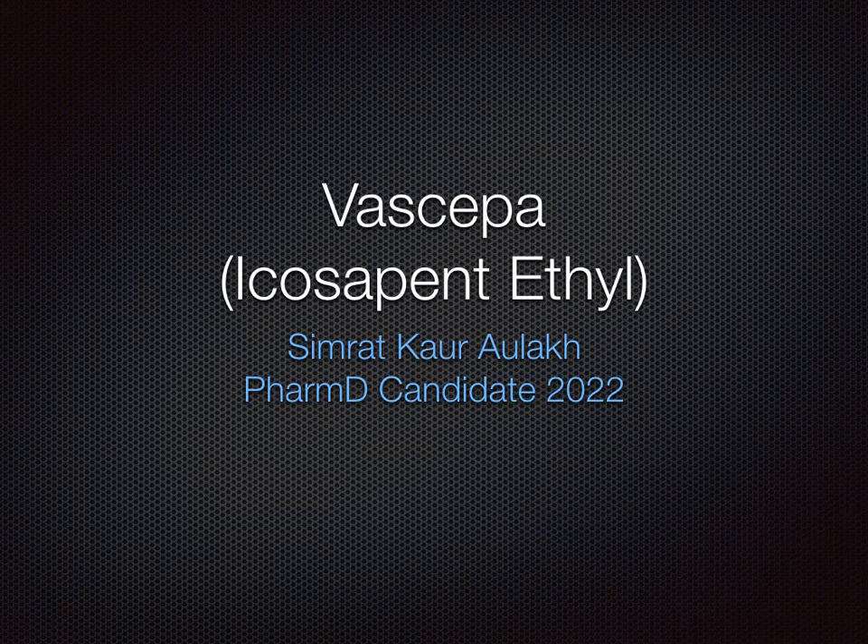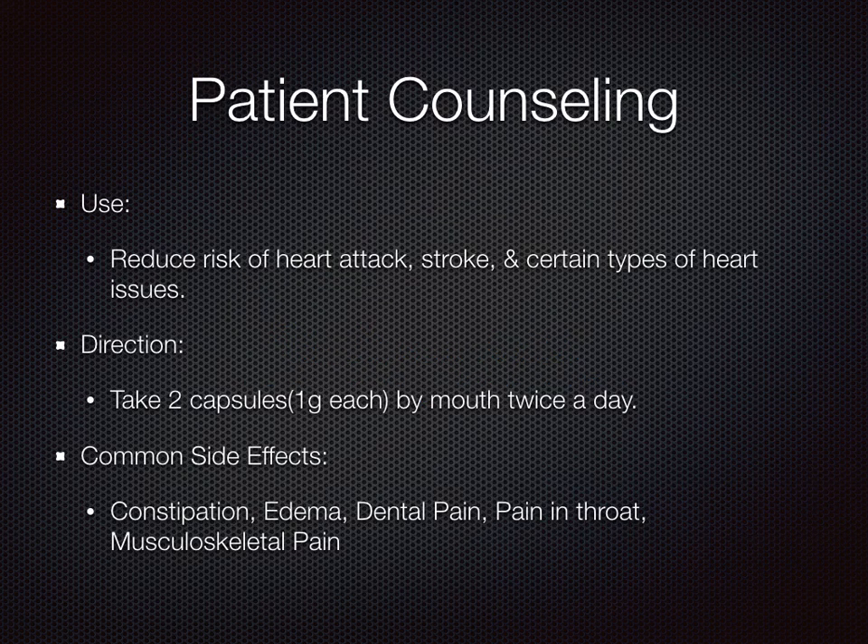Hello, my name is Simrit Aulik. I am a PharmD candidate in the class of 2022, and today I will be going over the medication Vascepa, also known as icosapent ethyl. I will give a basic overview of the medication.